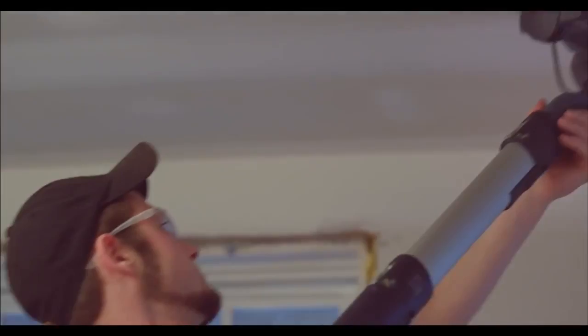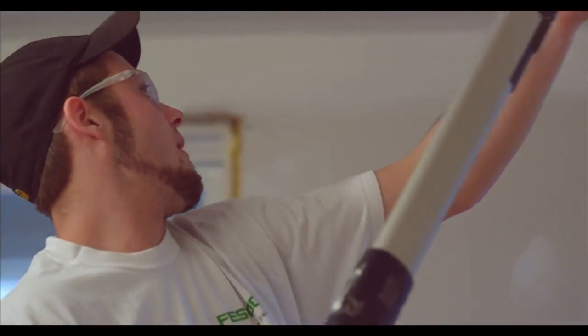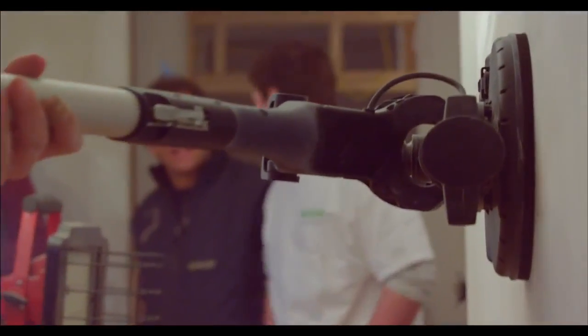I've sanded before by hand and it takes a day, day and a half to get a whole room done. This took 10–15 minutes once you got going.